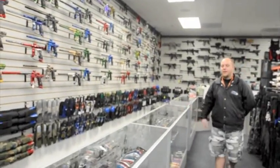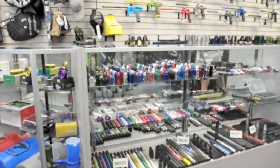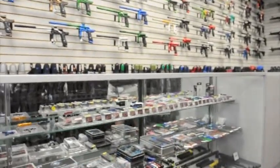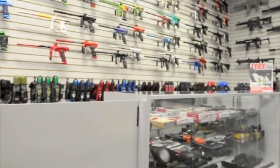Along here you can see all of our hard parts. We've got ASAs, barrels, grips. If you're looking for a different kind of feed neck for your gun, we've got that. Maybe you're looking for a certain trigger or just an adapter piece, something to spice your gun up, to make it your own, to customize — we've got all the parts you possibly need.